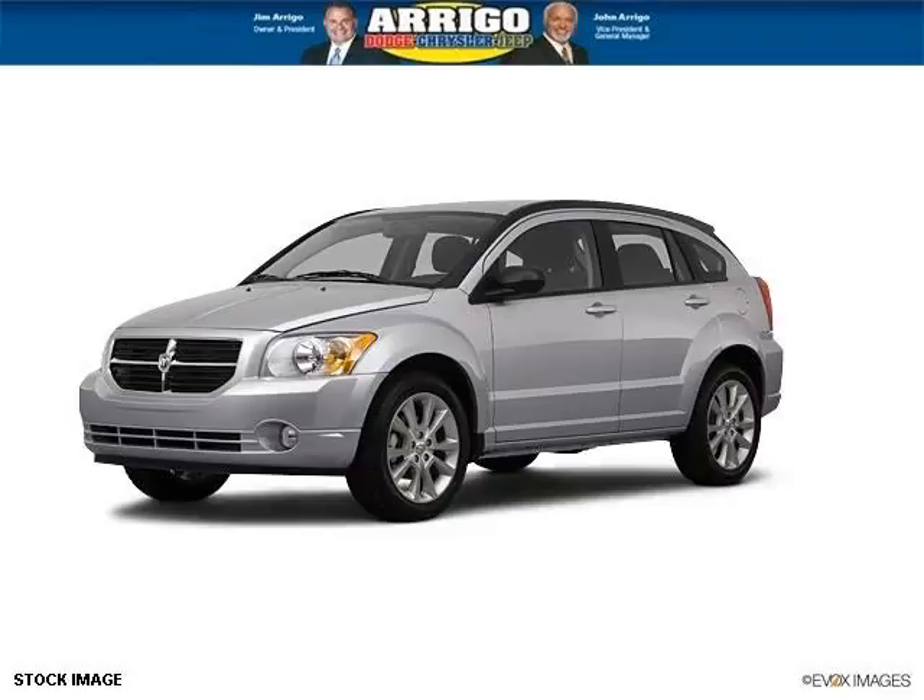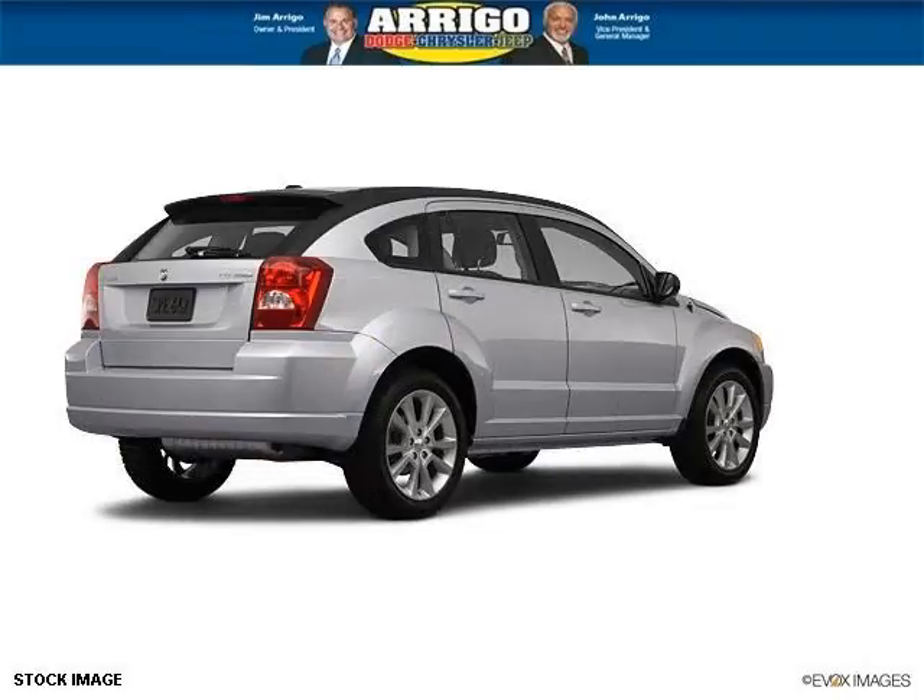Do you want to stretch your purchasing power? Well, take a look at this outstanding 2012 Dodge Caliber. This Caliber would look so much better with you behind the wheel instead of sitting on our lot.